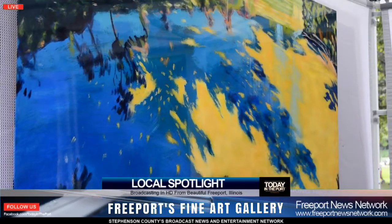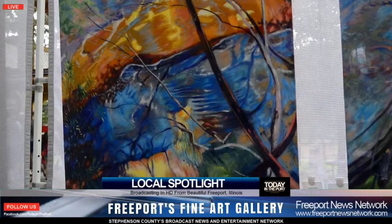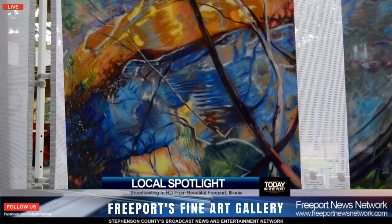Very fortunate to have Justin around. He accepted our invitation to be promoted by the gallery. His artworks will be on display at DeLuna Fine Art Gallery, corner of West Main and Chicago Avenue, downtown Freeport.